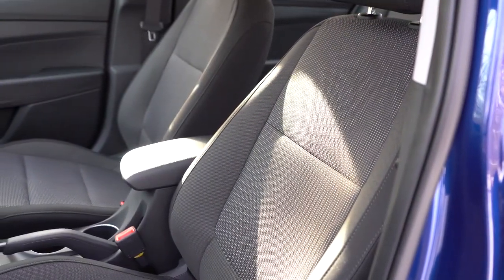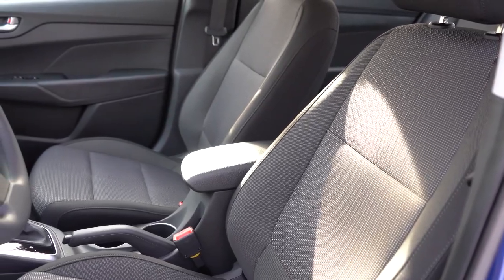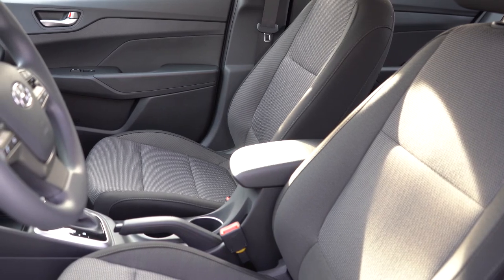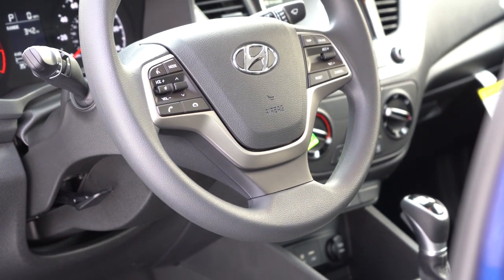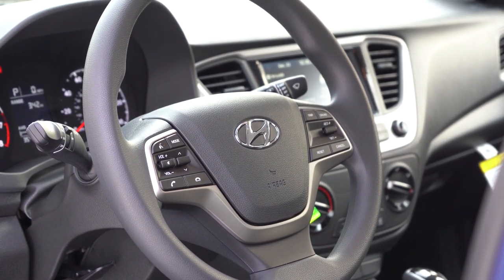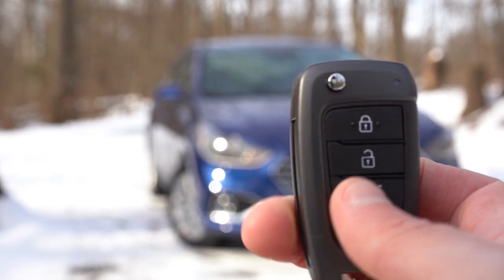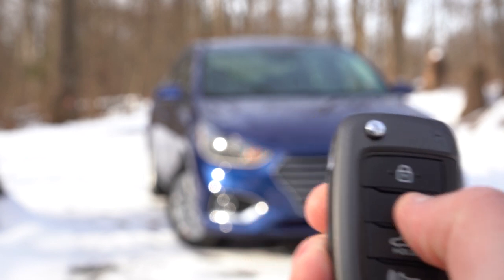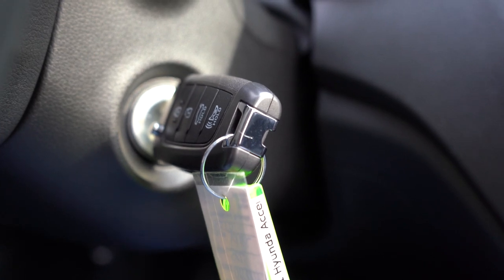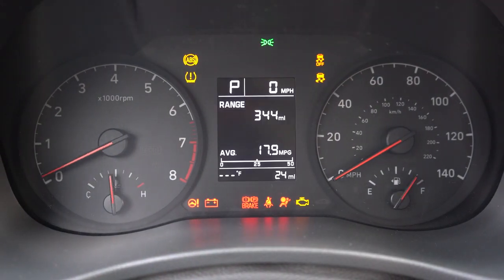The front seats are manually adjustable cloth seating standard across all trim levels. Heated front seats are available on the Limited only. Seats are surprisingly comfortable. The steering wheel is tilt and telescoping, wrapped in urethane — there is no leather-wrapped option. Moving to startup: the key features your Hyundai logo on one side and lock, unlock, and trunk release on the other. It is a push-button start on the Limited only; all other trims use a traditional switchblade key start, which is what we have on our SEL.